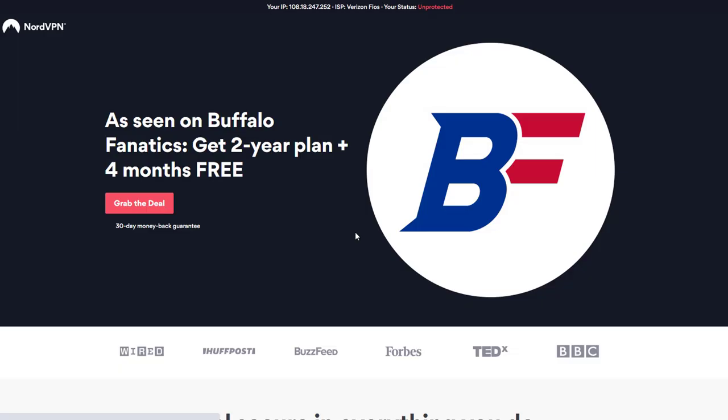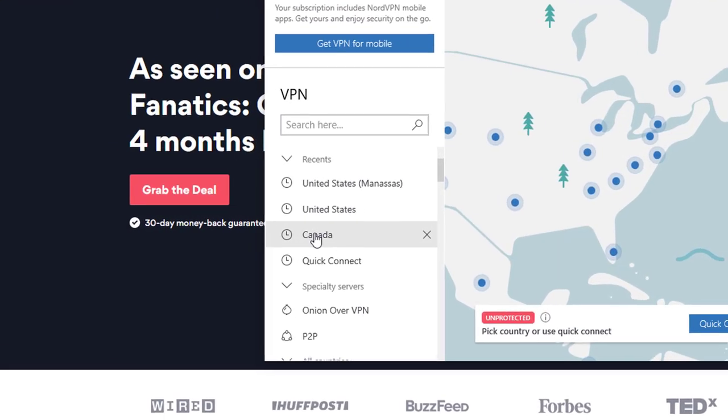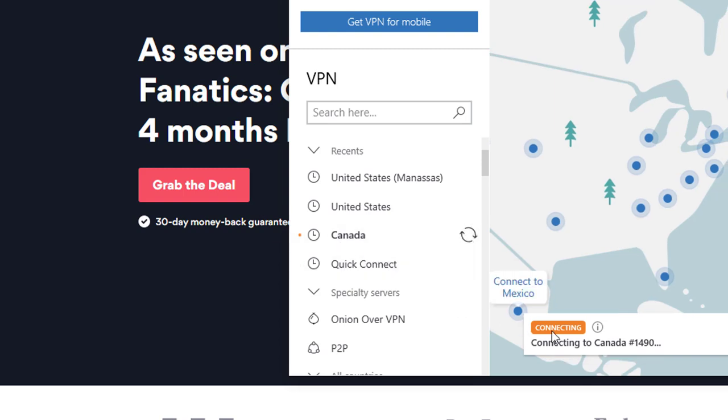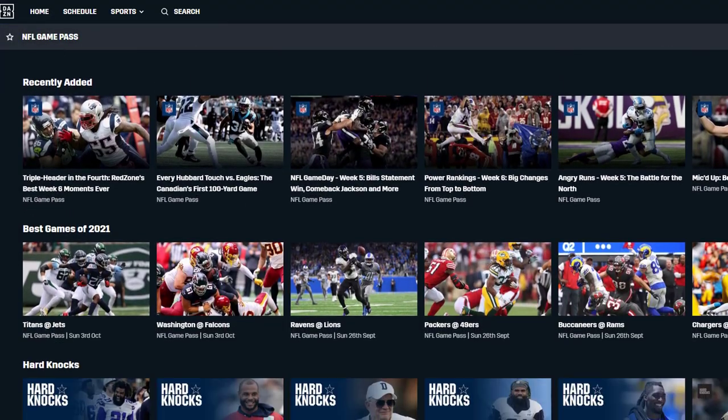Now you want to sign up for NordVPN. Once you sign up for NordVPN, change the VPN to the Canadian market, the Canadian server. And then finito — you get back onto DAZN, sign on, and you can enjoy the games from there.